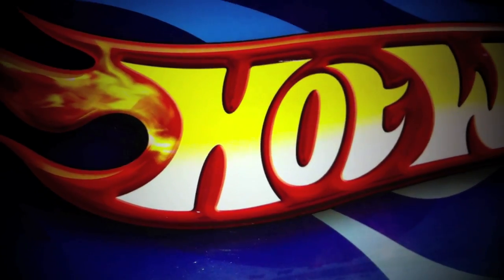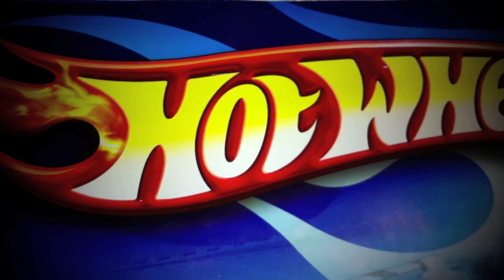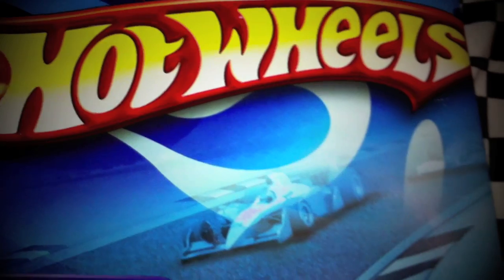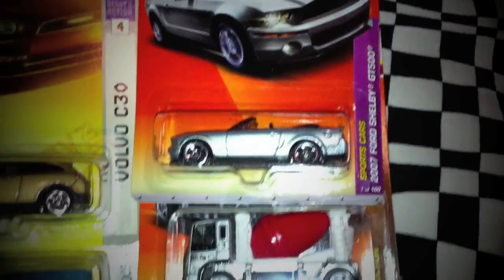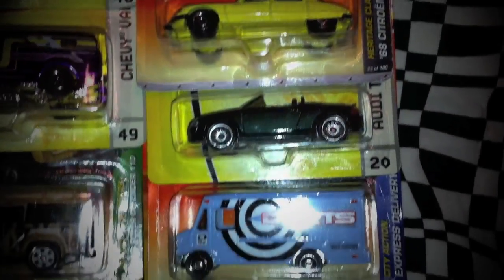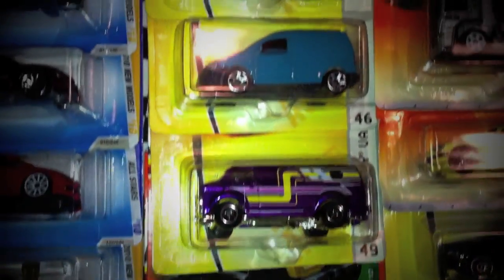So after opening the package, check it out. Couldn't you believe that all these cars came from that one small package? Let's take a look as to what is in that package. As you guys can see here, we have some Matchbox — some of them you've actually seen in Dreadknock's video, only difference is they are loose.